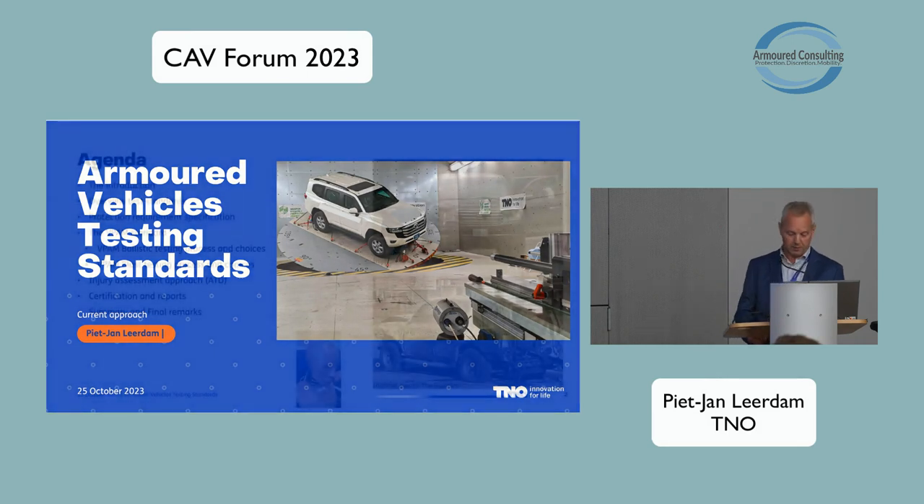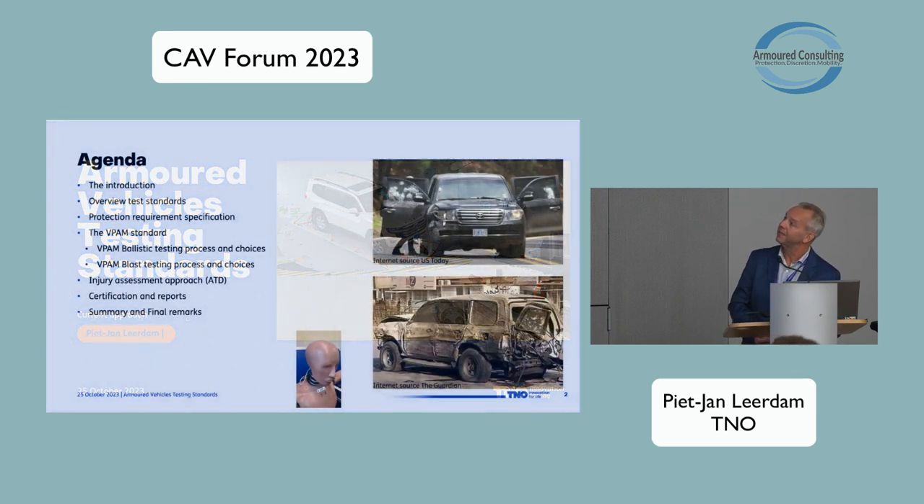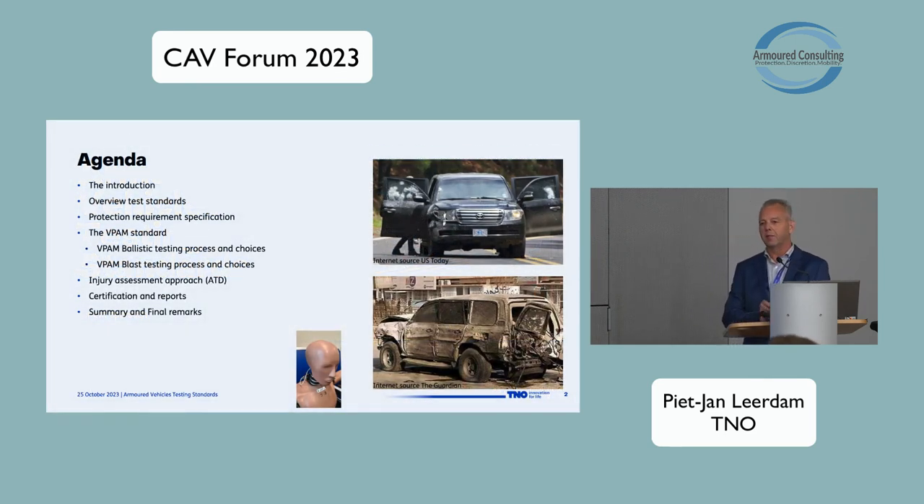The outline of my presentation: I will start with a short introduction, then brief you on the test standards, and I also want to focus on the protection requirements. I will go into detail about the VPAM standard — both the ballistic part and the blast protection part. I'll share background on the use of the mannequin, the anthropomorphic test device, the crash test dummy. And I'll finish with the certification report and a brief summary and a kind of teaser.